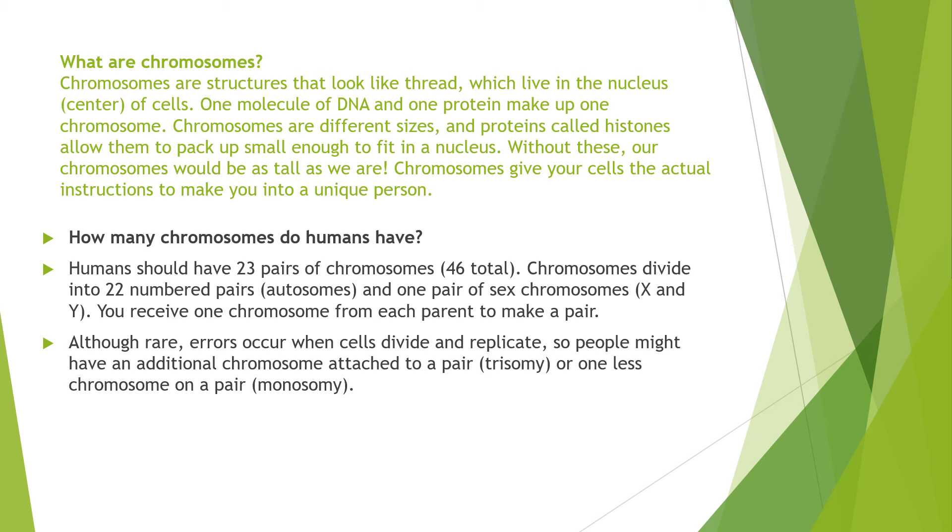Chromosomes give your cells the actual instructions to make you into a unique person. Humans have 23 pairs of chromosomes — 46 total. Chromosomes divide into 22 numbered pairs known as autosomes and one pair of sex chromosomes, X and Y. You receive one chromosome from each parent to make a pair. Although rare, errors occur when cells divide and replicate, so people might have an additional chromosome attached to a pair, known as trisomy, or one less chromosome.